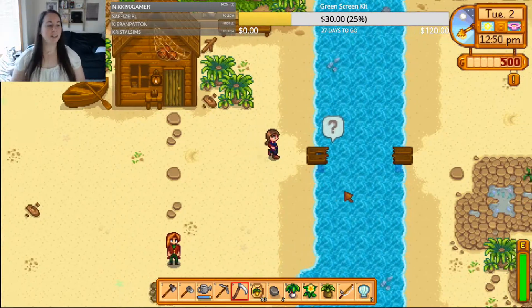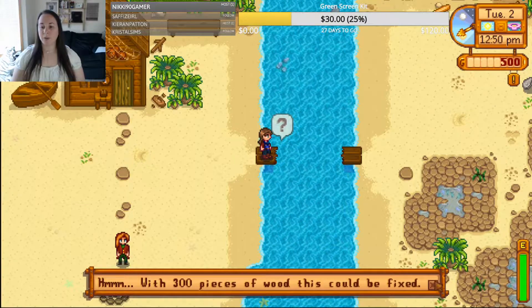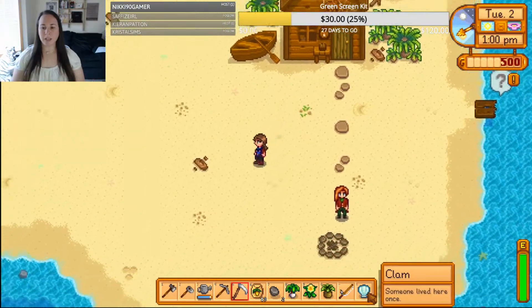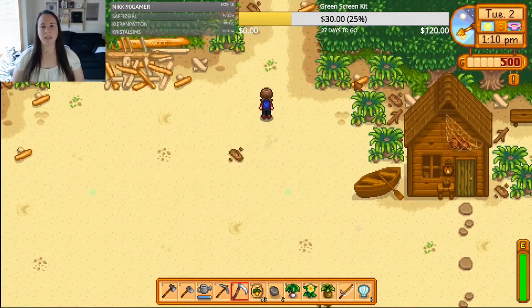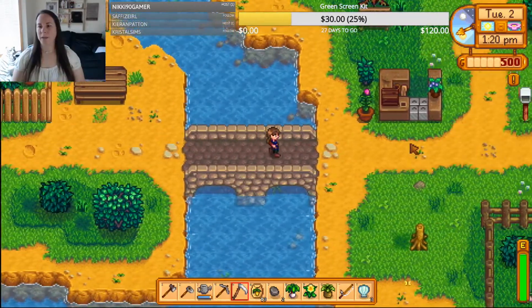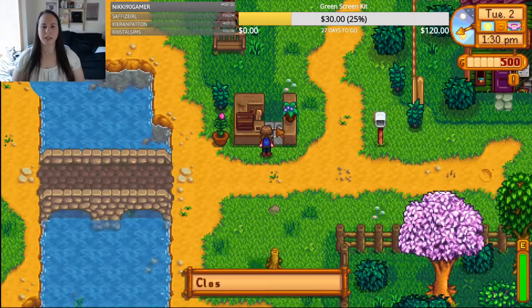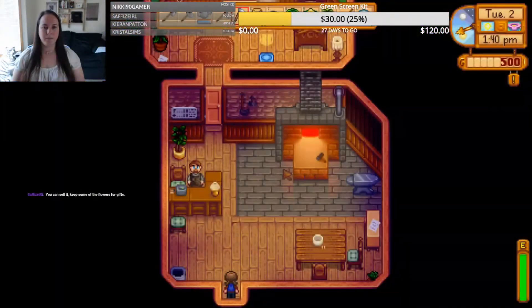With 300 pieces of wood this could be fixed — 300! Oh holy, we have a lot to go. Should I sell these things at Willy's shop? I'm gonna run out of space. What do we have over here? A mailbox — can't do anything with that. What's this? Closed until summer — is this like a farmer's market? Keep some of the flowers? Okay, I'll sell them, thank you.